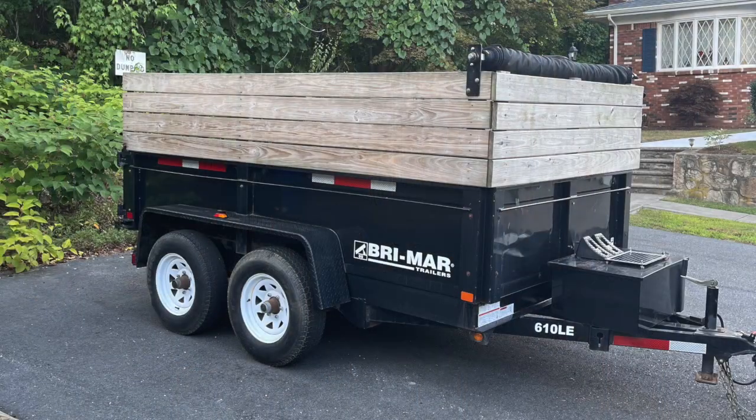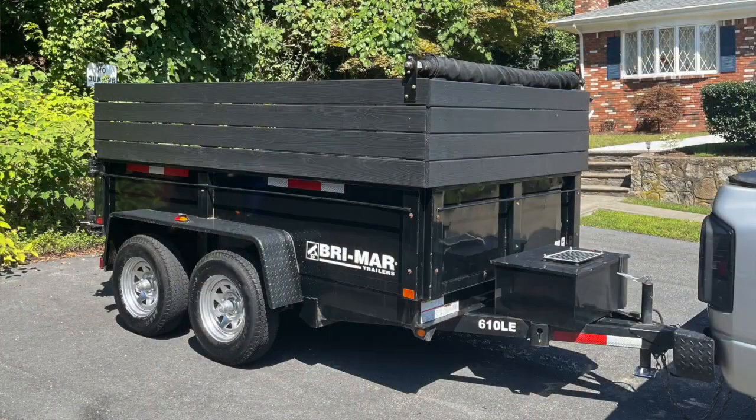We're also going to have a link to our blog post describing how we fixed up and customized the trailer to match our truck and make it look more our style. We'll have before and afters and descriptions on the blog, so definitely check that out. See you on the next one!